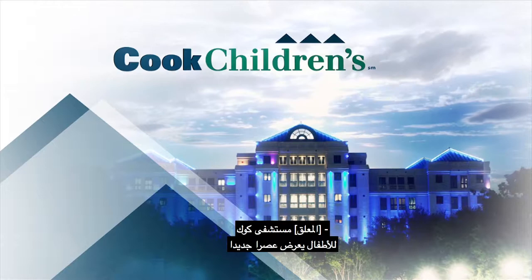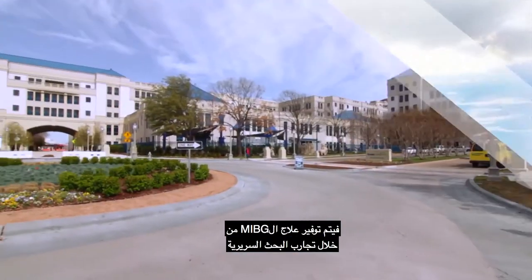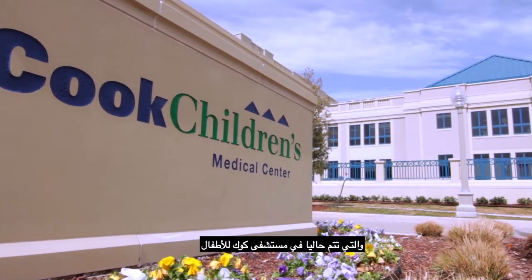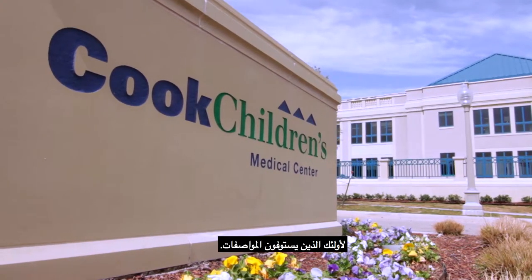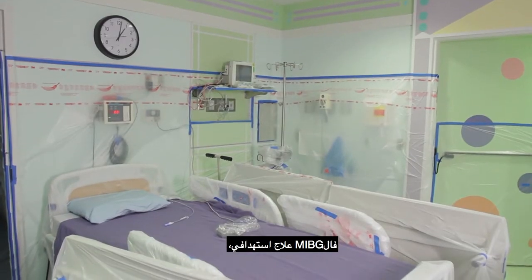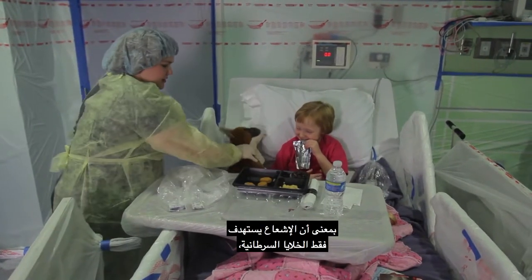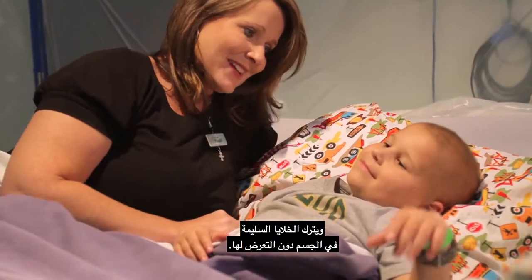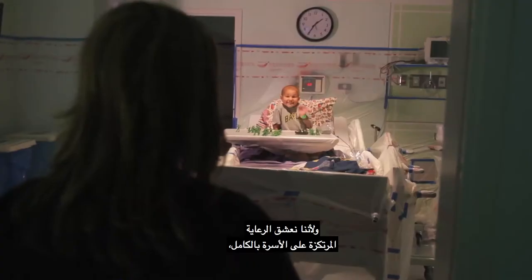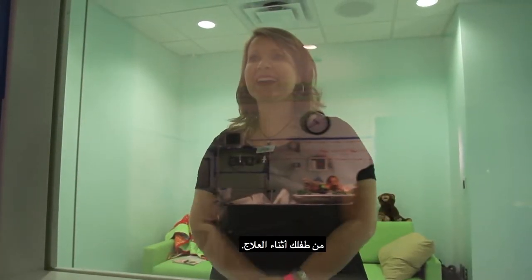Cook Children's offers a new era in the treatment of neuroblastoma for our young patients. MIBG is offered through clinical research trials that are currently ongoing at Cook Children's for those that meet criteria. A unique treatment for a rare disease, MIBG is a targeted therapy, meaning the radiation targets only the cancer cells, leaving the healthy cells in the body untouched. And because we are passionate about family-centered care, our MIBG family suite allows you to remain close to your child during treatment.